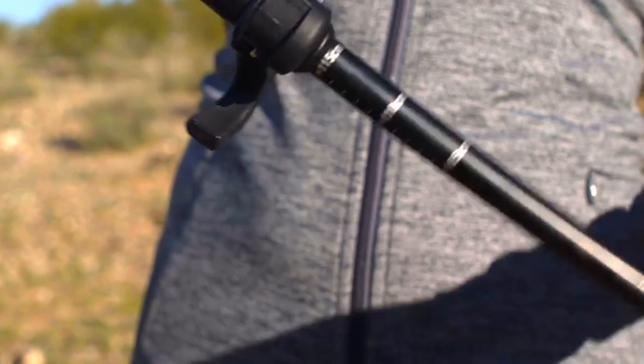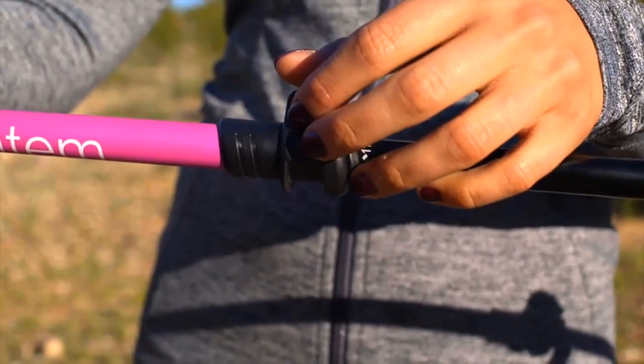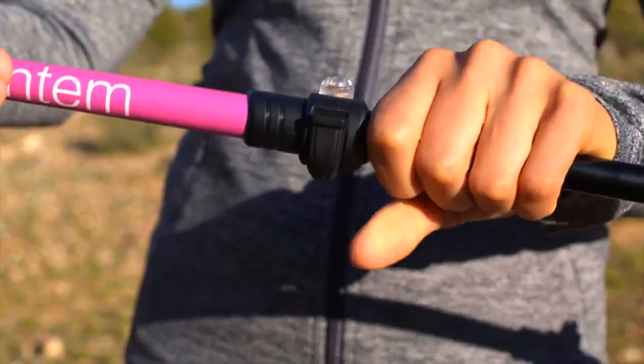Free lifetime replacement promise: we at Montem promise to replace your poles for life. Shop the most trusted brand in trekking poles today.